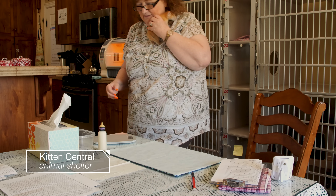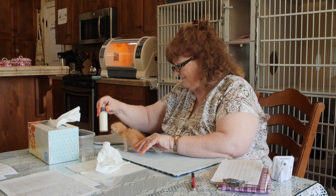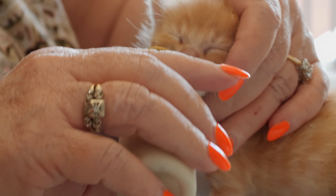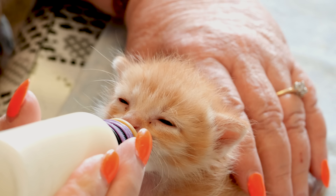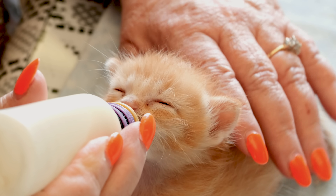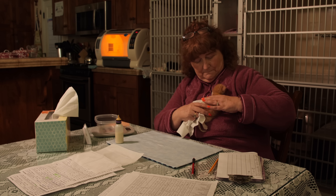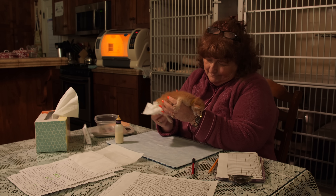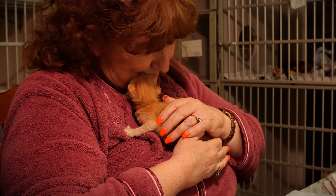Back to those kittens — in the spring, cats start having babies, lots of them. Kitten season is a huge problem for animal shelters. These two-week-old kittens need to be hand-fed every few hours, day and night. They can't even pee on their own; they need stimulation from their foster mom to mimic the licking their cat mom would do. All this work makes it hard to find volunteers to care for these newborns.